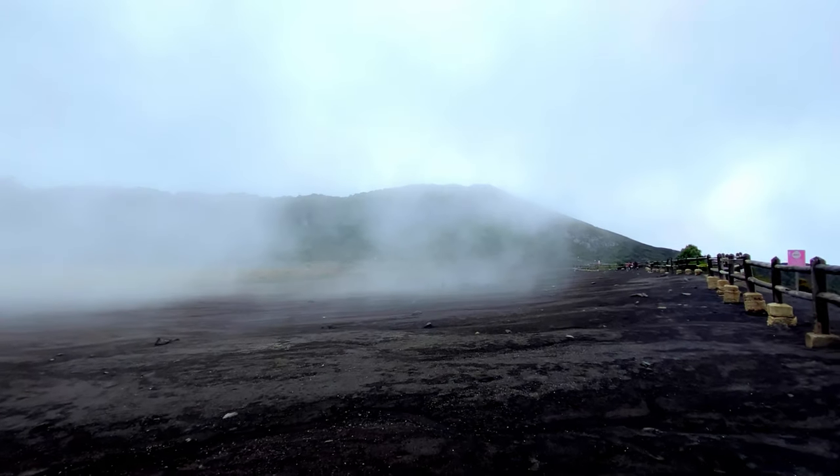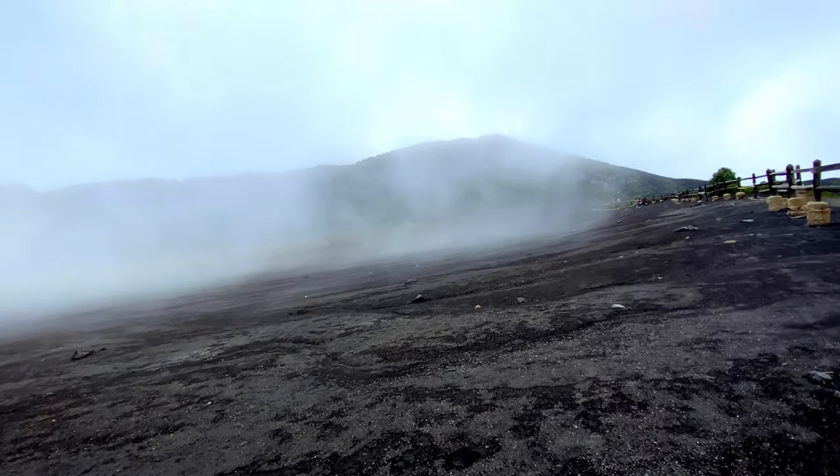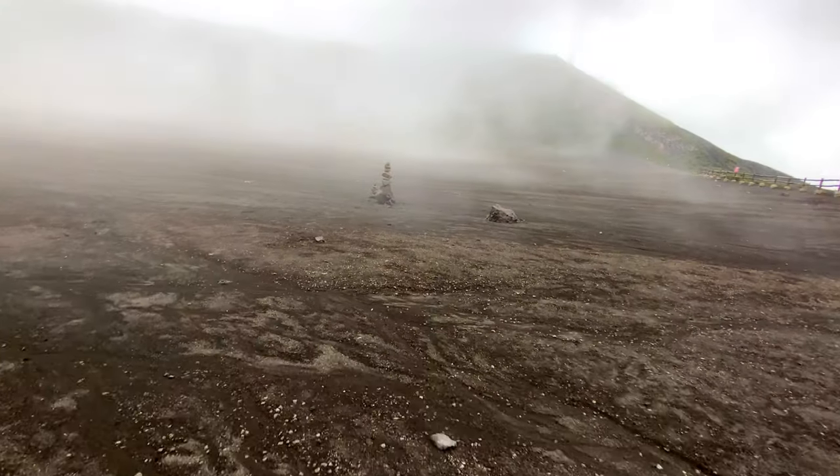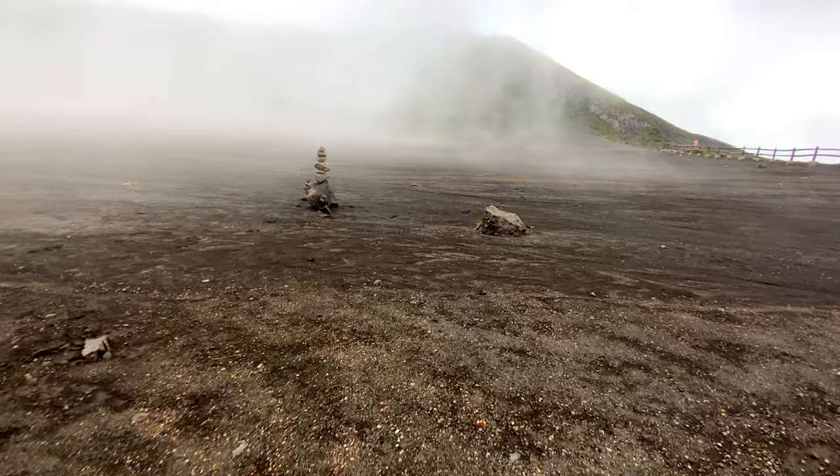As I left the viewing platform, I decided I would walk along the fence line just to take in the volcano and get a sense of it. Eventually through the fog I could see a figure in the distance, and that drew me to walk into the volcano crater. There are several of these rock art pieces in the crater — I'm guessing this is done by visitors.